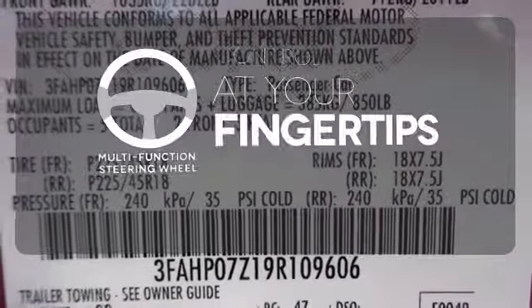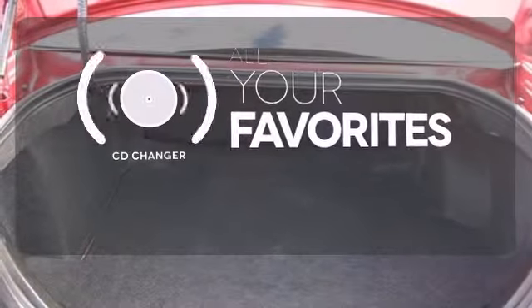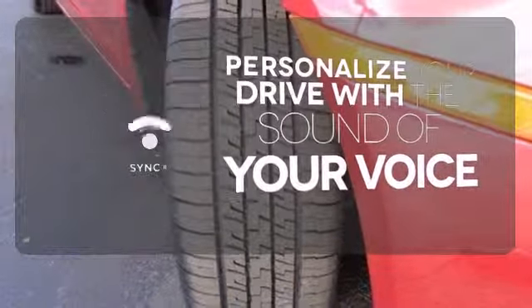A multifunction steering wheel puts control at your fingertips. The CD changer lets you change things up for the perfect soundtrack. Personalize your drive with voice-activated sync technology.